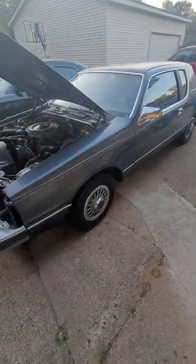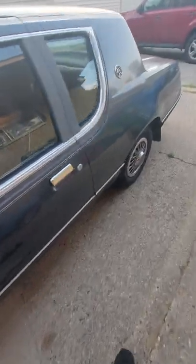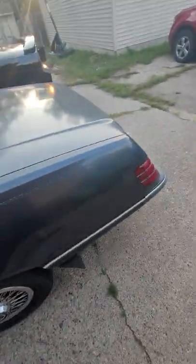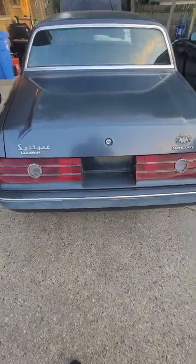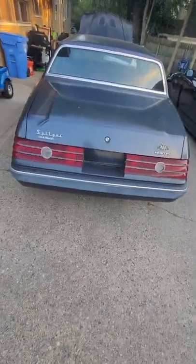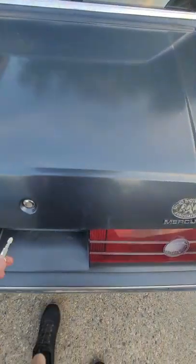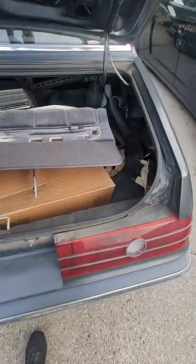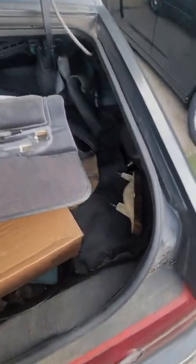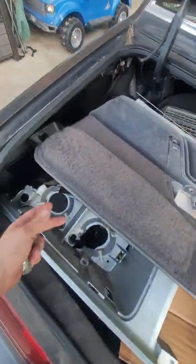This here is my 1984 Mercury Cougar. It's got 15,925 original miles on it. The back's kind of full of just random parts to help put it back together eventually.